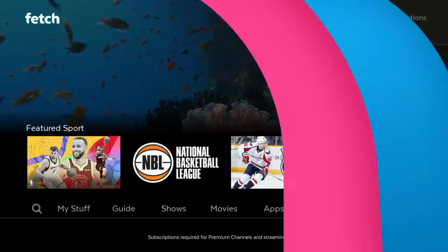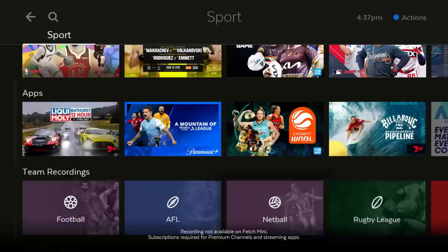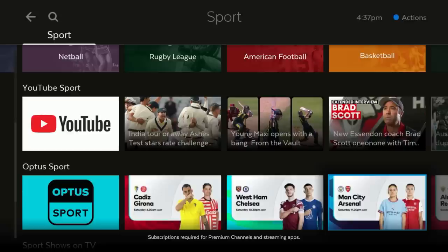In Sport, you can see sports showing live right now on channels and on streaming apps. Set team recordings to record all your team's games on Fetch channels. Plus, discover all the other sports content available.